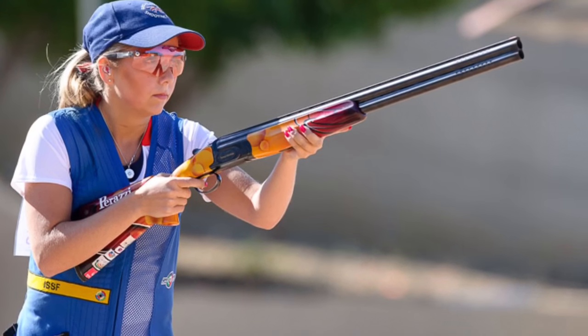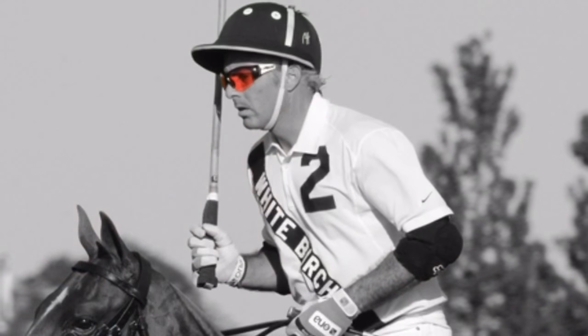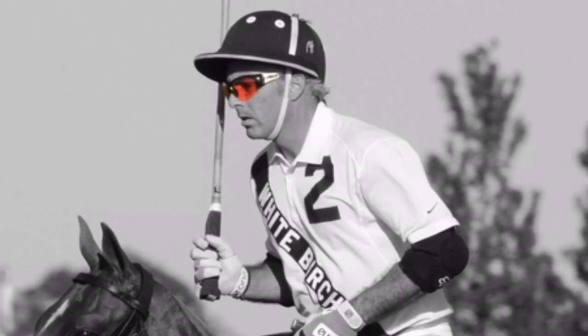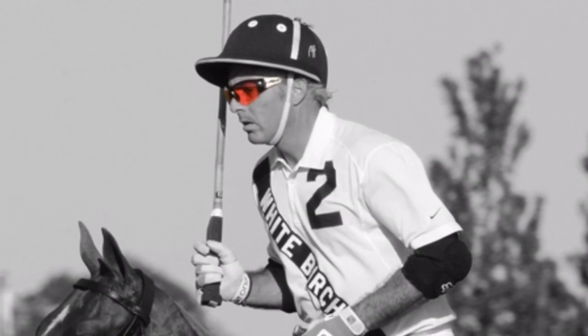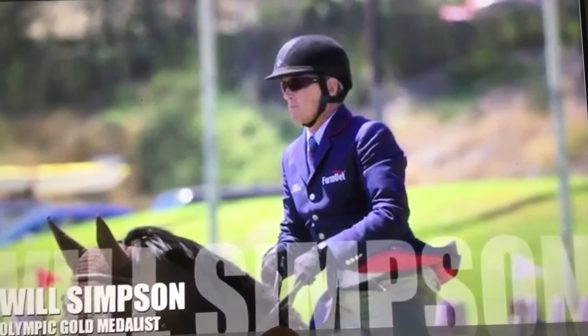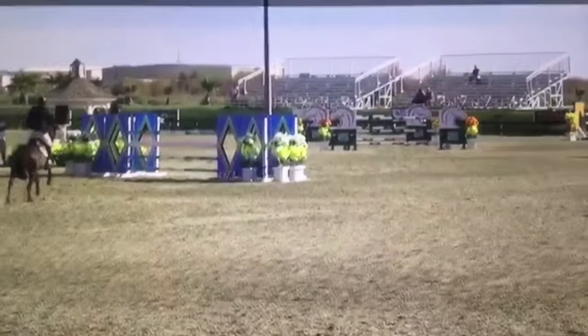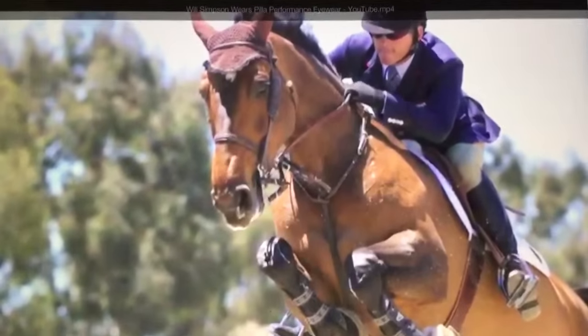Now the next guy coming up, he probably would spend a million dollars for a horse. This is a true Olympic gold medal winner. He wears these sunglasses when he's jumping his horse. Let's hear what he has to say. Here's Will Simpson, Olympic gold medalist. Hi, it's Will Simpson, Olympic gold medalist equestrian. I ride with Pila sunglasses for extra clarity and definition.